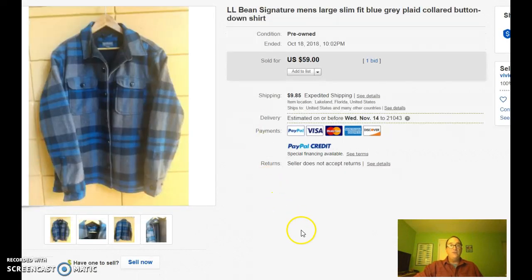Here's another one. This is a signature L.L. Bean men's large slim fit. It says button down but it's really not a button down — it's a button front. Button down refers to the button down collar when you have one button on either side of the collar and it stitches and connects to the front of the shirt. That's really what button down means. This is button front. But I digress — this kind of shirt is indicative of what I go looking for.